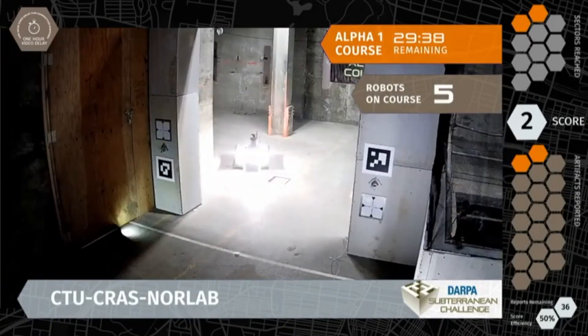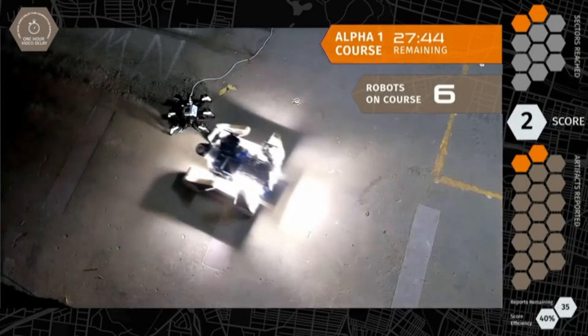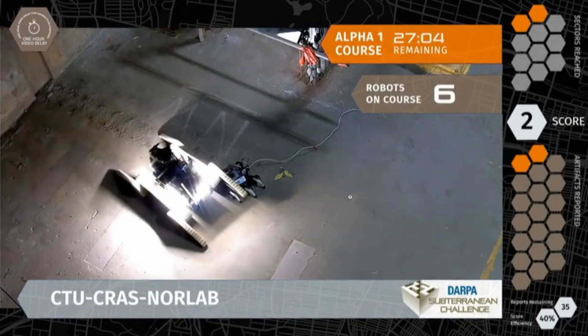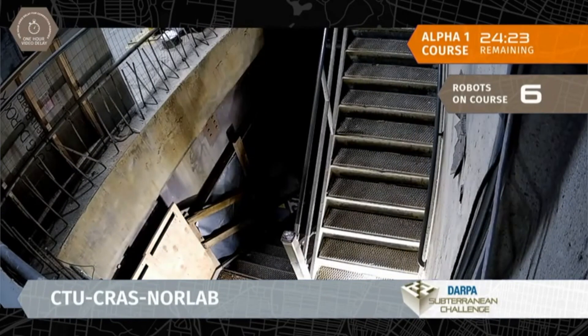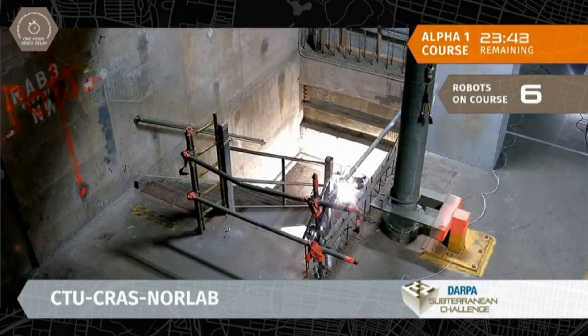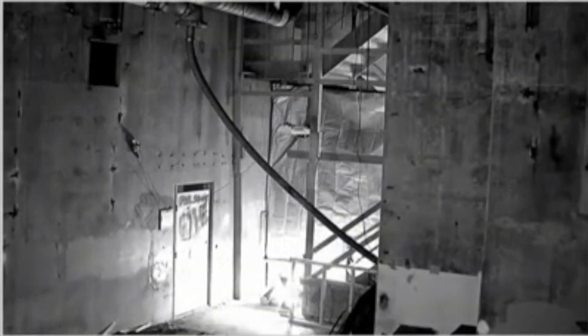It's time for another run update because a lot has happened in the last 20 minutes, especially on Alpha Course, where we've seen Phantom X — the legged system — out on the course, as well as another one of their Absalom robots go down the stairs. They've also scored two points, and they are just about to send off a drone as well onto the course. So they now have seven systems on course.